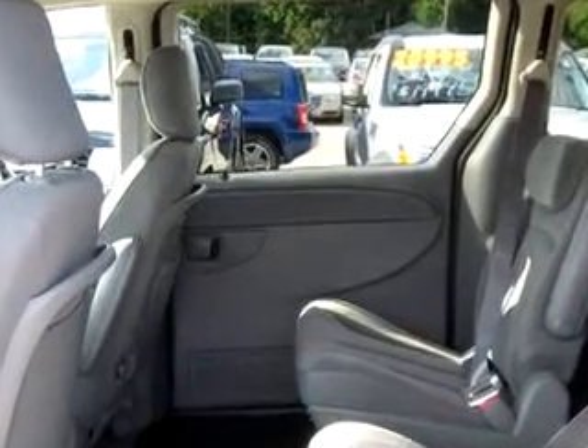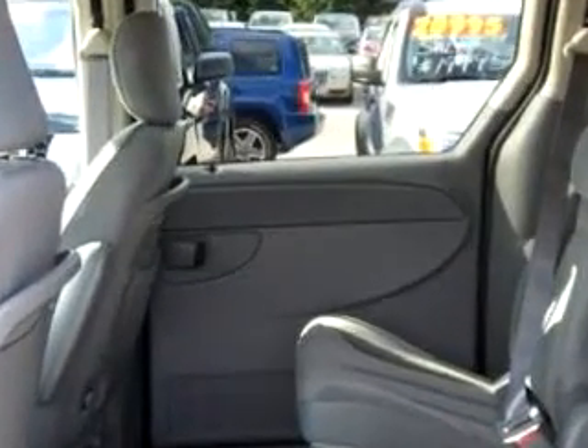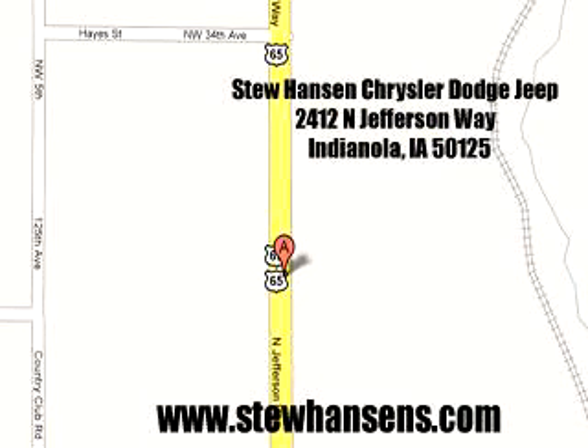See us at Stu Hansen's Chrysler Dodge Jeep today. Stu Hansen Chrysler Dodge Jeep, 2412 North Jefferson Way, Indianola, Iowa 50125. Visit us online at www.stuhansens.com.